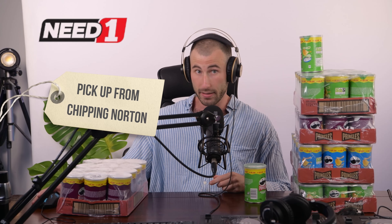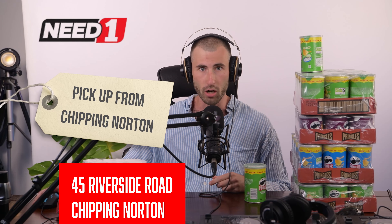So get out there as soon as you can. In fact, I hate to say it, but go now. Quit your job. Do whatever you've got to do — you're going to miss out. Pringles, Chipping Norton, Need One Warehouse.